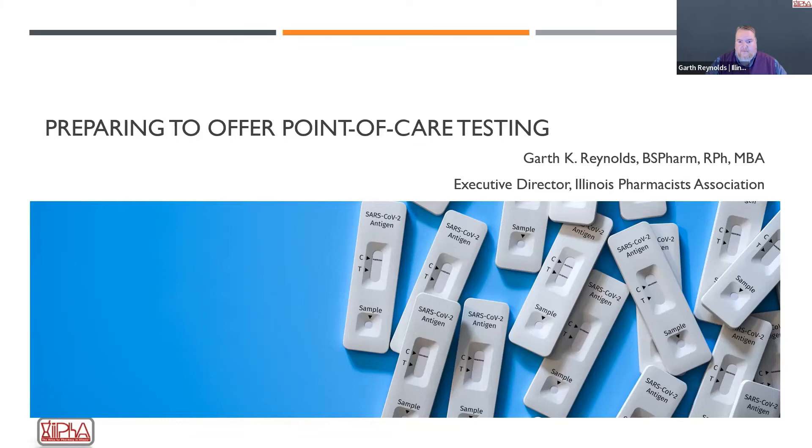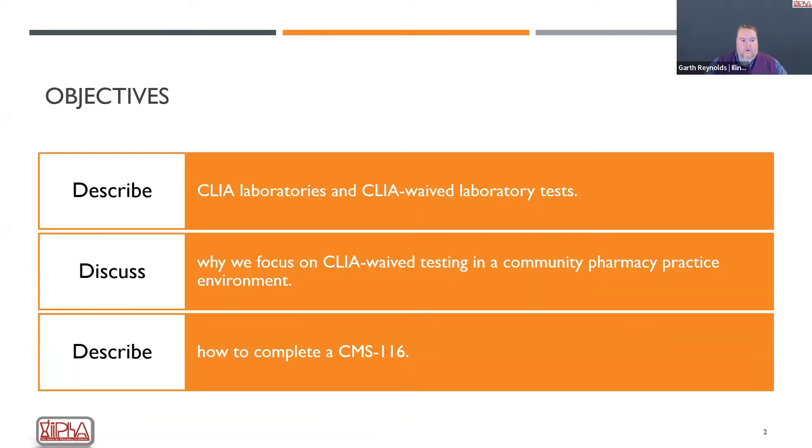As we go along tonight, feel free to ask questions either by putting your question into the chat, or you can also use the question and answer function to put a question in, and I will address those as we go forward. We have a hard stop this evening at 8 p.m. We're going to talk tonight about what are CLIA laboratories, and specifically our focus is primarily going to be on what are CLIA waived tests, and why waived testing is so important in a community pharmacy environment.